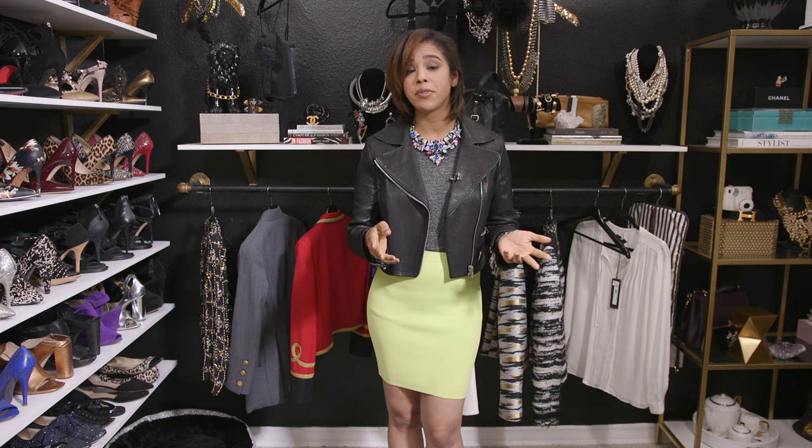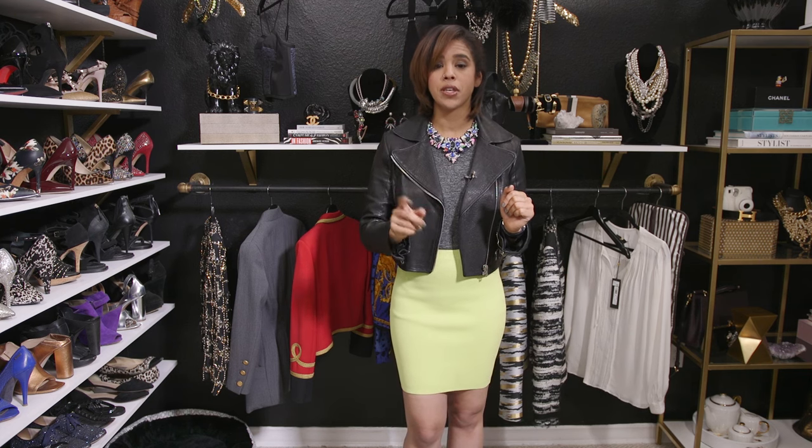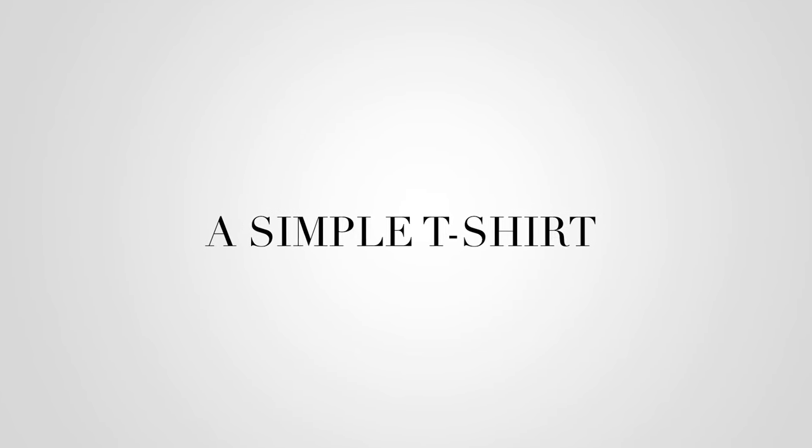A statement necklace can upgrade a look and take it just off the charts. It can make people compliment your outfit — without it, it would be like whatever, you're just wearing a t-shirt. I'm a huge supporter of the statement necklace. So how do you wear them? It gets confusing because there's just so much. I'm going to make it very simple. First thing: a simple t-shirt.